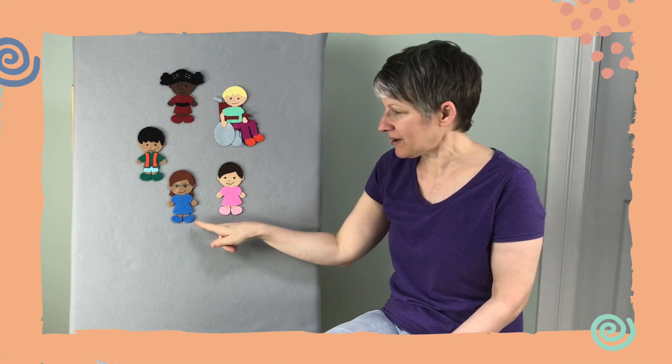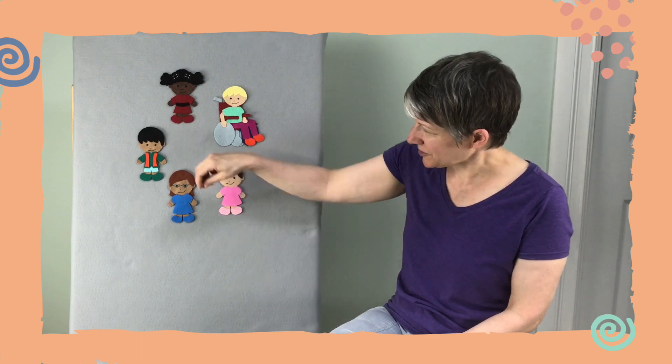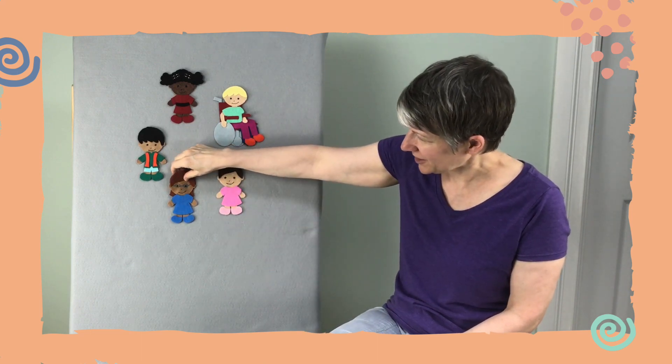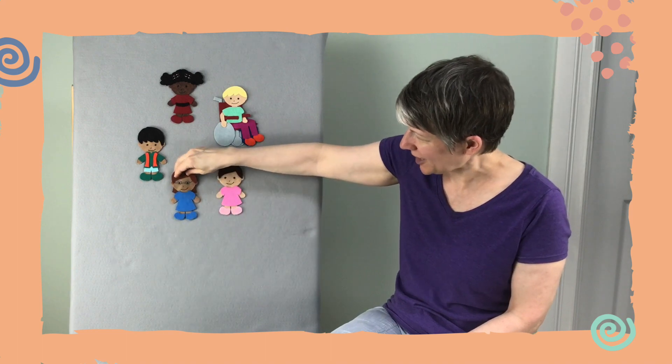Let's try again, maybe this time the blue shoe friend. Little kite, little kite, you flew and hid somewhere. Are you behind the blue shoe friend? Let's peek under there. Are you back there, kite? No, not behind the blue shoe friend.